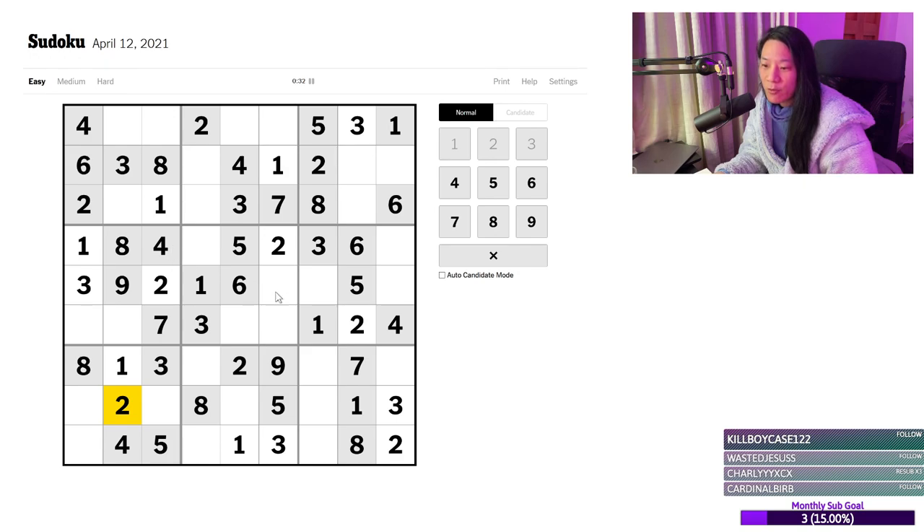4 — it's got a 4 there, 4, 4, 4. So got a 4 there and 4 there. 5s — 5 has to be here somewhere. In fact, the 5 has to be there. So those are the 5s.